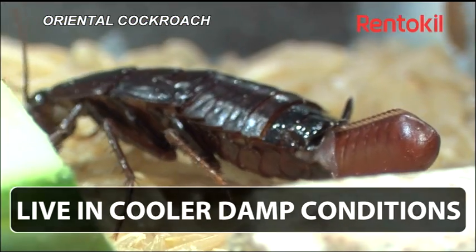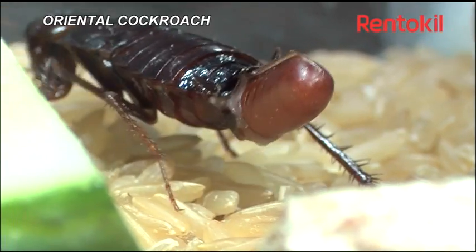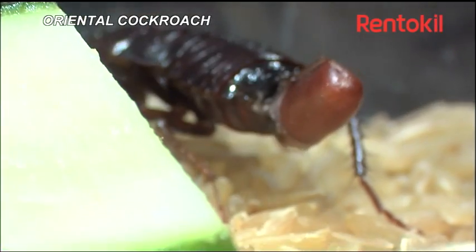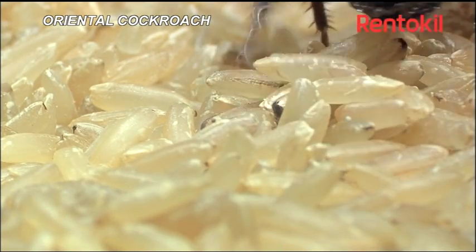Each female can produce up to ten egg cases in her life. These only contain about 16 eggs and take two months to emerge. Oriental cockroaches like cooler, damper conditions and are often associated with drains, and may even live outside.